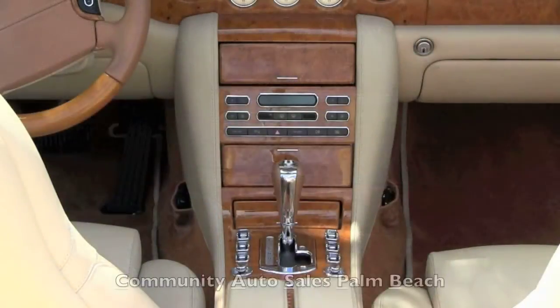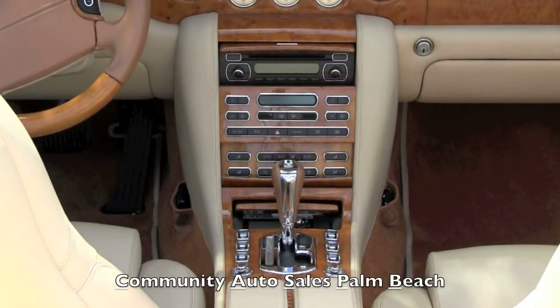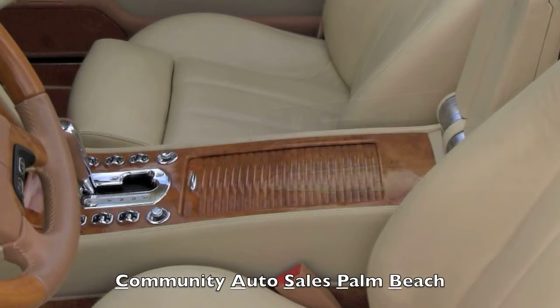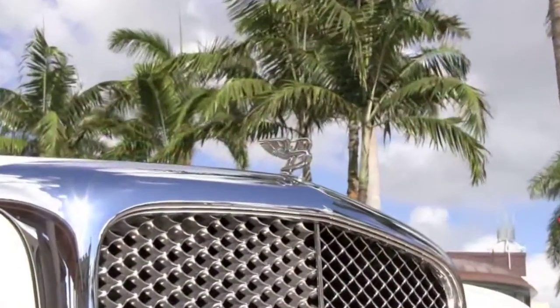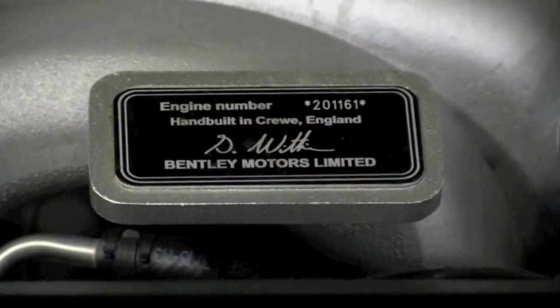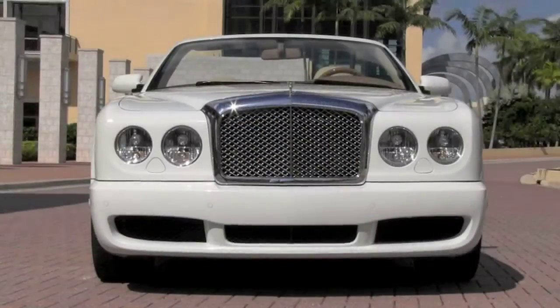This Bentley displays an ultra-refined yet commanding presence, one worthy of its new owner. From the magnificent burr oak wood inside the cabin to the flying bee ornament on the hood, this hand-built Bentley is a masterpiece of quality, power, and elegance.